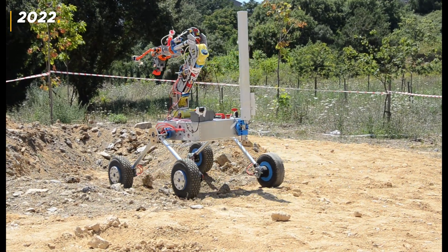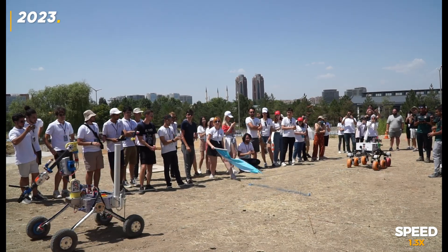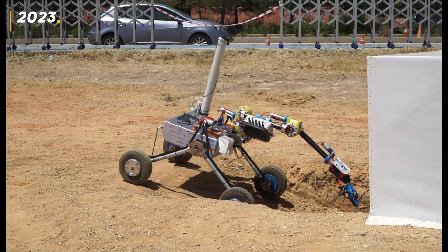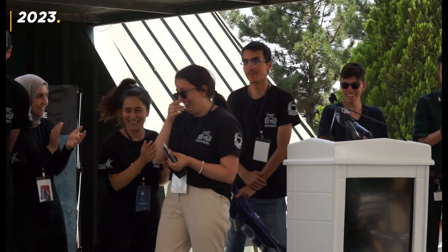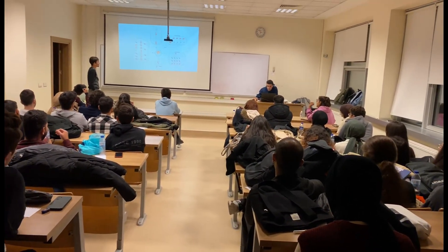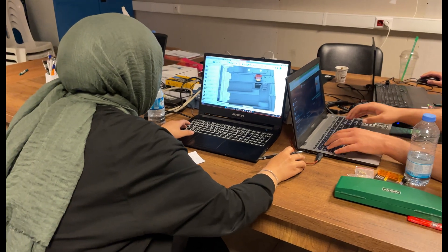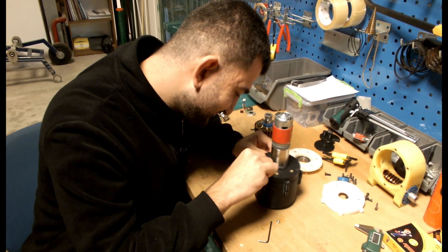In the past few years, we have achieved significant success in the Ontario Rover Challenge, and this year we are preparing to challenge once again with even greater determination and results. The aim of our team is to create scientific and technological infrastructures in space and aviation technologies by developing innovative solutions with different perspectives.